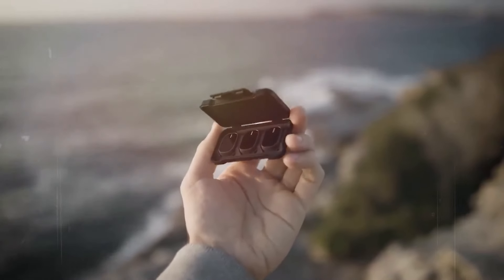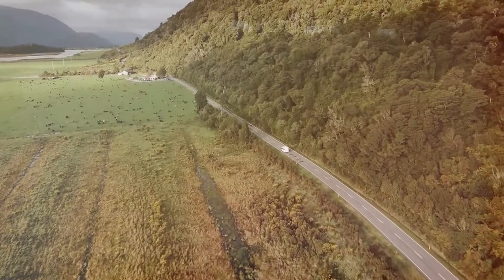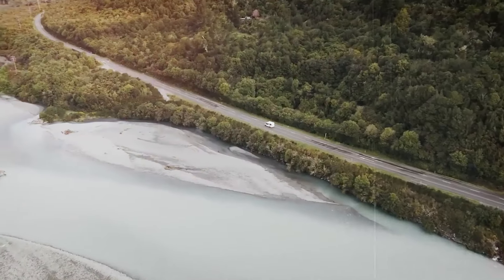Excited to embark on epic adventures with the DJI Mini 4 Pro? Click the link in the description to learn more and get your hands on this incredible drone today.